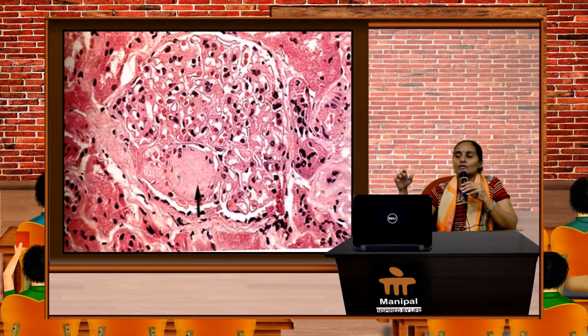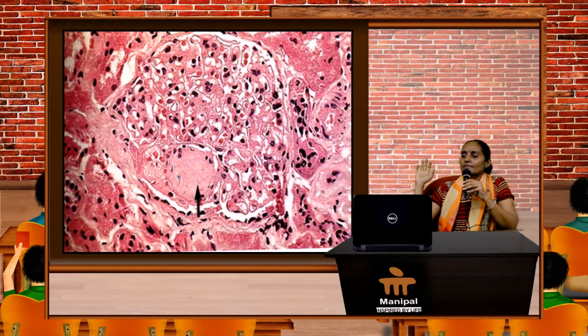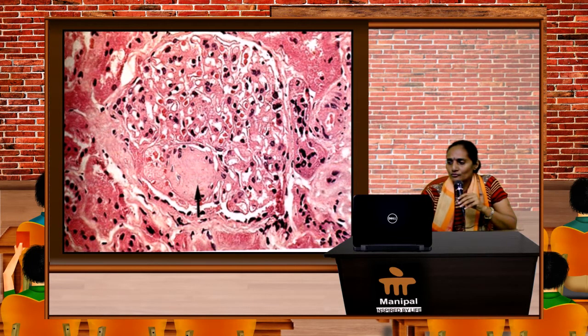You can have a look at this histopathological slide — the arrow mark is showing the Kimmelstein-Wilson nodule.